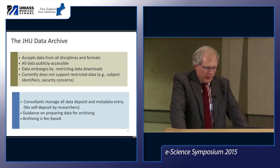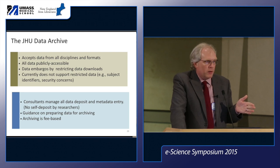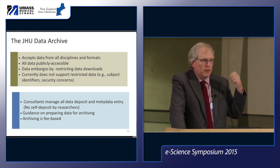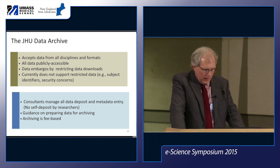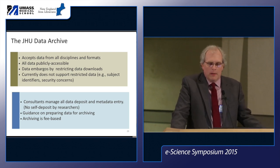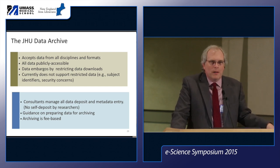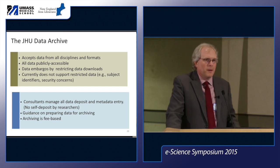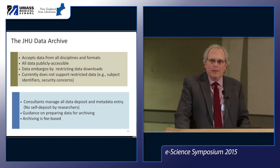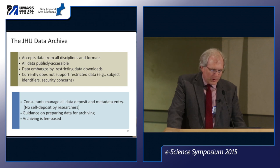Although Dataverse supports self-deposit, we decided against it. Consultants manage the whole process of receiving data and doing metadata entry. This gives us more control over curation and organization. Sites like Figshare have lots of poorly documented, poorly organized files. We want to provide researchers with a nicer-looking, value-added interface — a contrast to free services — and give researchers a reason to commit to preparing data properly before it goes into our archive.